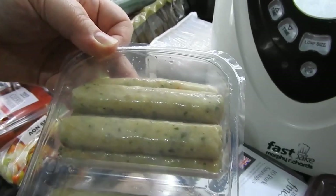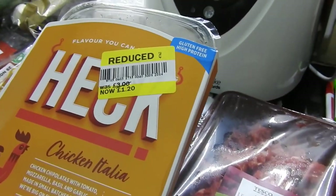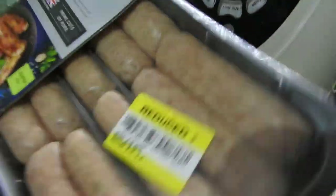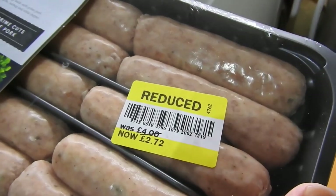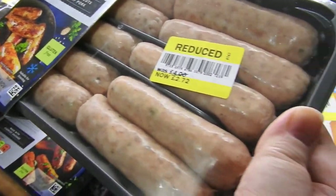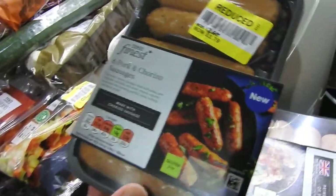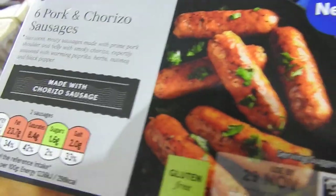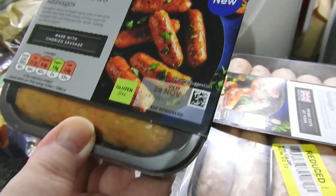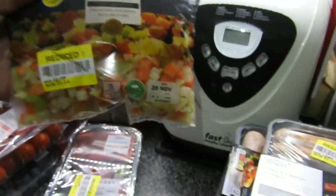The chicken and tomato chipolatas are a ten-pack, was three pounds, now £1.20. From Tesco I got some pork sausages - these were four pounds down to two pounds seventy-two. Some of these will be used today because the kids requested hot dogs before school. Then we've got six pork and chorizo sausages - I do like chorizo, these were two sixty down to one seventy-nine. And just a chef's base.